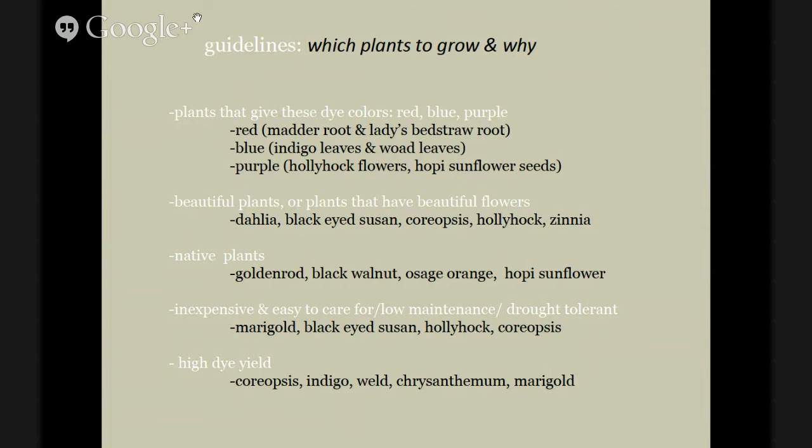With a small growing space, you want to think about yield — how much color will come from the pound of plants you're growing and harvesting. Some of the best for yield include indigo, coreopsis, weld, chrysanthemum, and marigold. Marigold, black-eyed Susan, hollyhock, and coreopsis are all wonderful for being inexpensive, easy to care for, low maintenance, and drought tolerant.